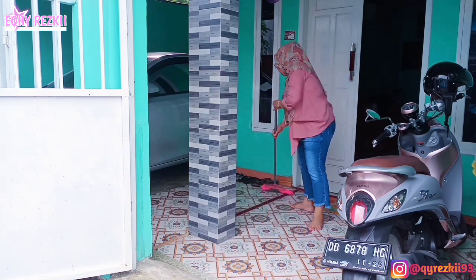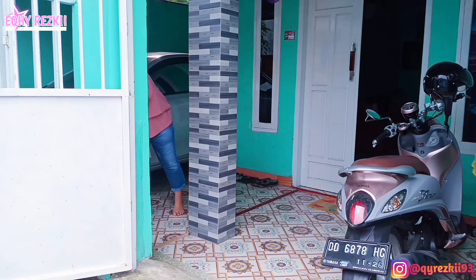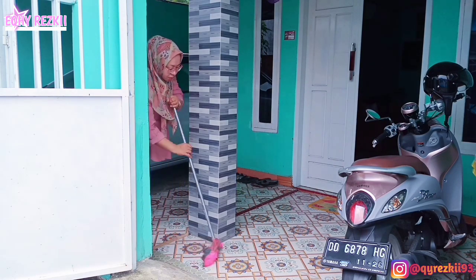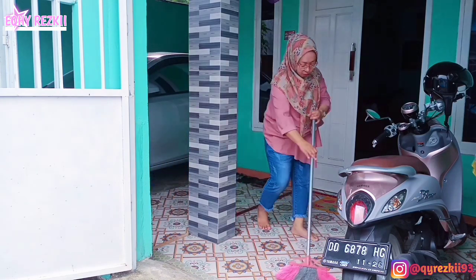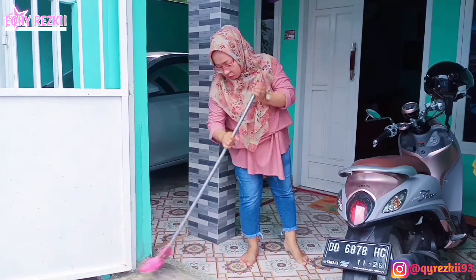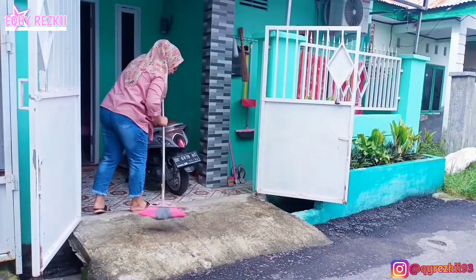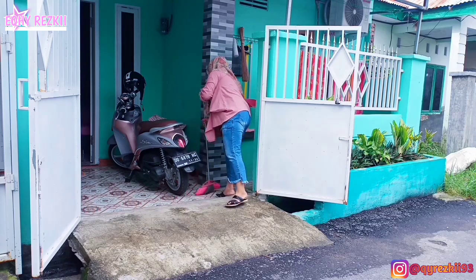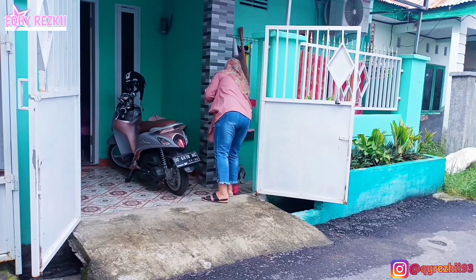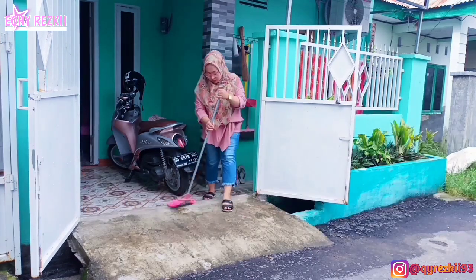Ini rutinitas aku di pagi hari. Tadi aku baru aja pulang nganter anak aku ke sekolah. Pulangnya ini aku sekalian langsung bersih-bersih di area teras, karena kalau di area teras itu nggak bisa sering-sering aku bersihin. Apalagi ada kendaraan di dalam - ini aja udah ada motor aku di dalam. Kalau motornya pak suami juga ada di rumah, itu pasti makin sempit di area terasnya. Jadi ini mumpung motor pak suami lagi dipakai keluar.